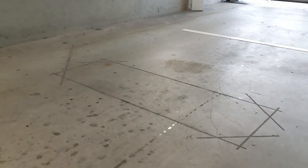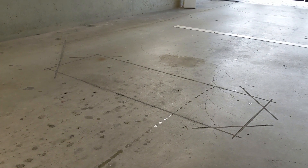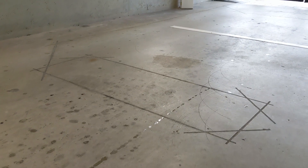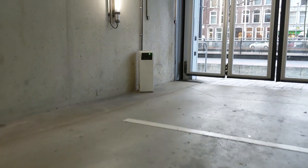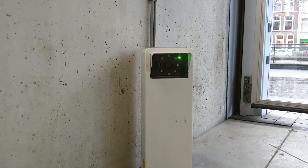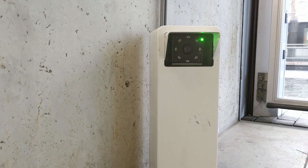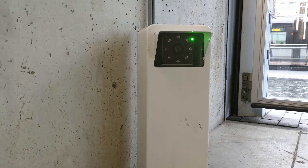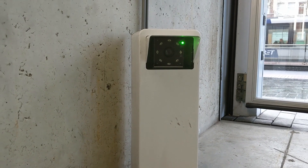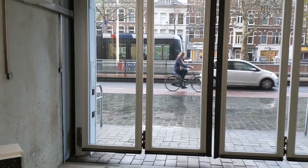ANPR systems at entrance gates usually have the following setup. There is a magnetic coil in the ground that detects whether a car is standing in front of the door or not. There is a camera that takes an infrared picture of the car. The computer analyzes that picture, trying to find the number plate, extracts it, and compares it to the database.